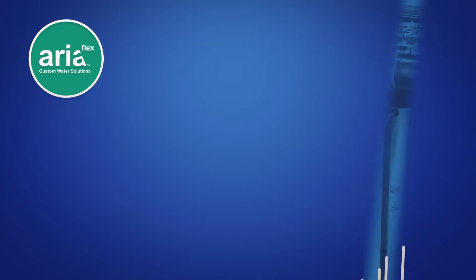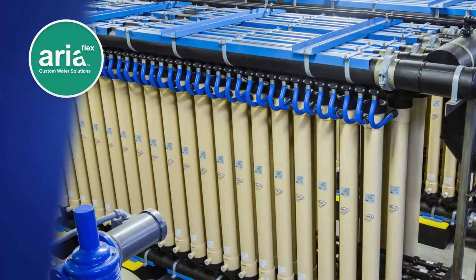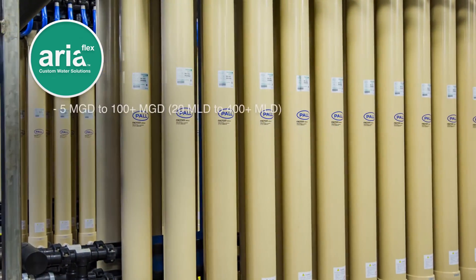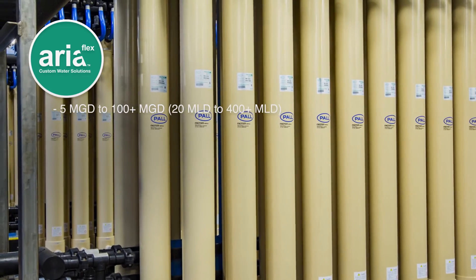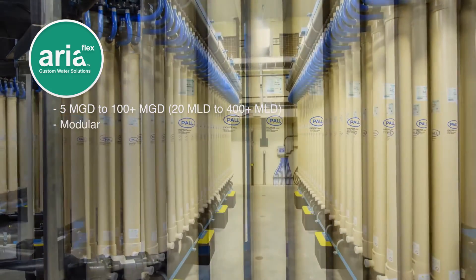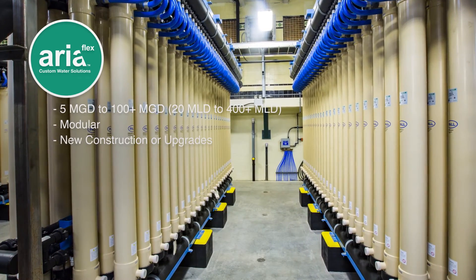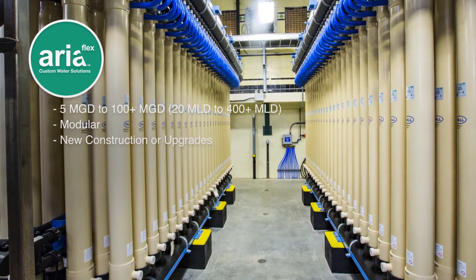Its modular small footprint design and intuitive interface allow for simple operation and high-recovery filtration that is easy to maintain. Aria Flex takes Aria Fit to the next level by being flexible to fit a wide range of capacities, from 5 million gallons per day to over 100. Aria Flex is modular and customizable for new construction and for upgrading facilities with pre-existing footprints. It saves time and money.